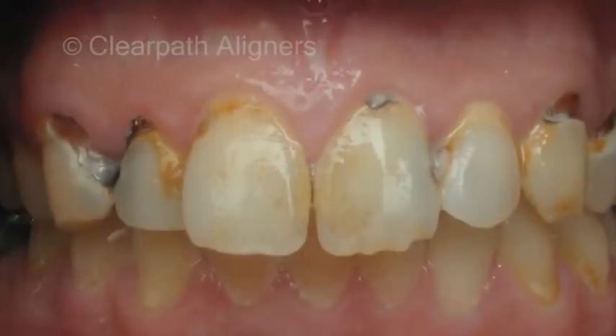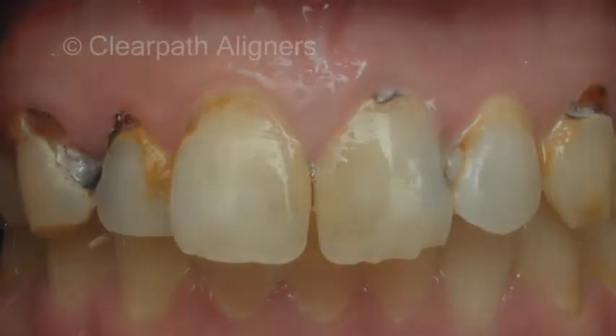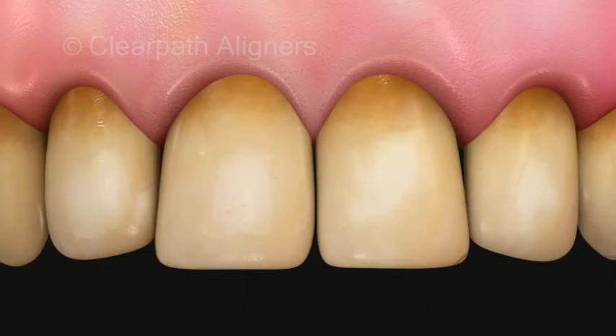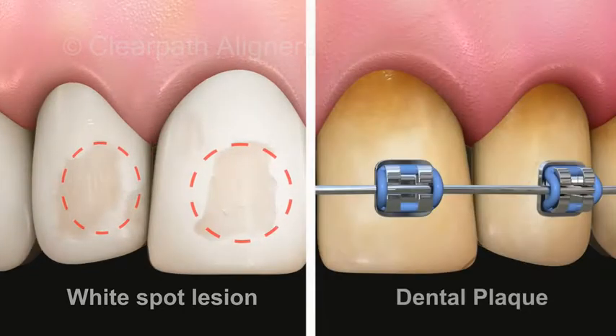The poor oral hygiene and lowering of pH due to braces leads to tooth decay and development of white spot lesions on the tooth surface. Unfortunately, both are irreversible conditions.